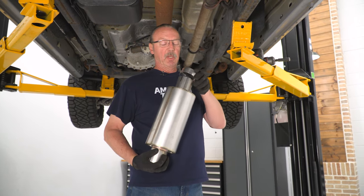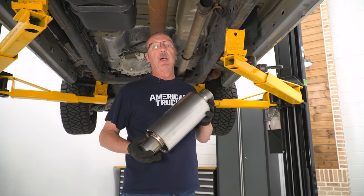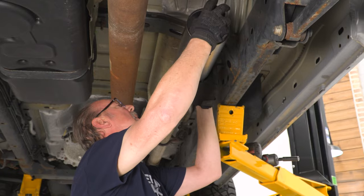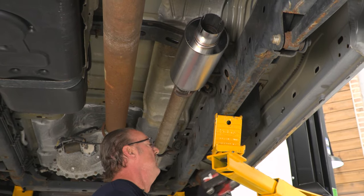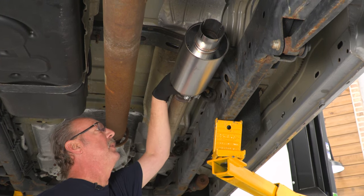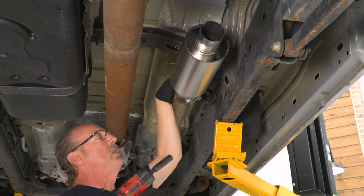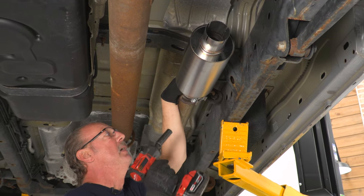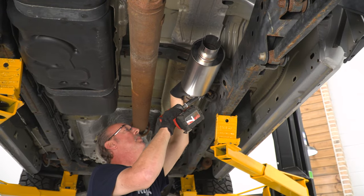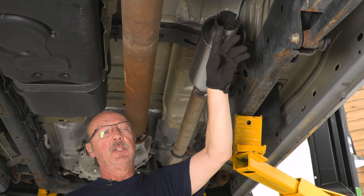First thing we're going to do is install our muffler. To do that, we're going to slide one of the three-inch clamps over the end of the muffler and then slide it onto the mid pipe already on the truck. Once you've got it on, we can go ahead and tighten up that clamp with our 15 millimeter socket. When you tighten this up, you want to make sure that your clamp is close to the end of the actual muffler pipe.